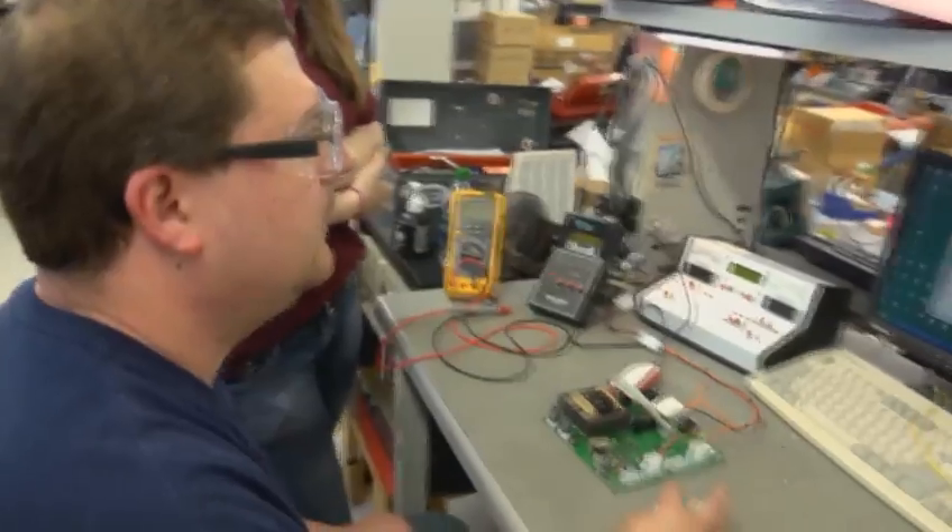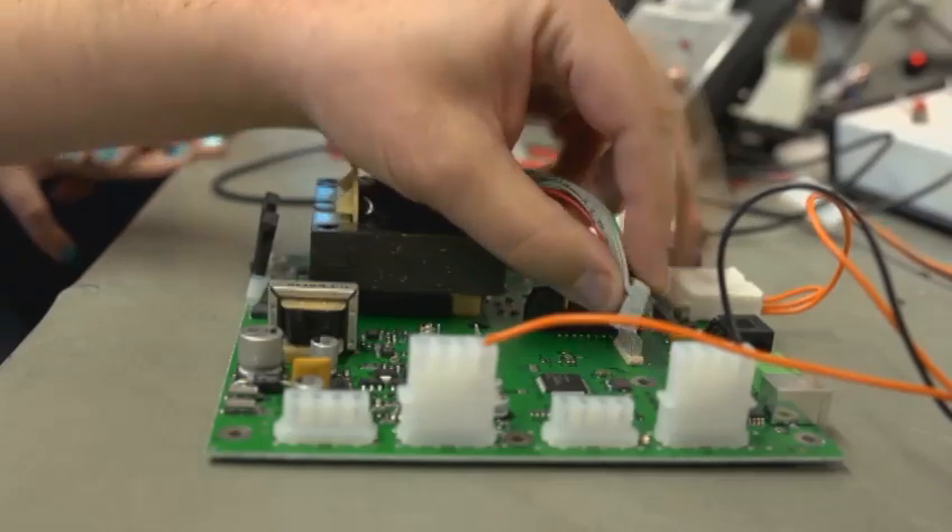Math is also important to a test technician. On a daily basis, Shelby works with formulas and reads schematics and blueprints.